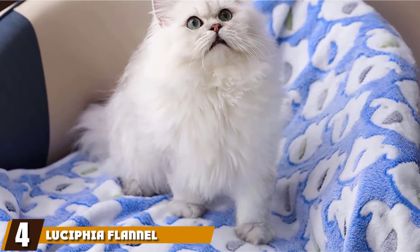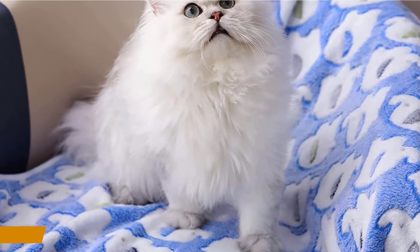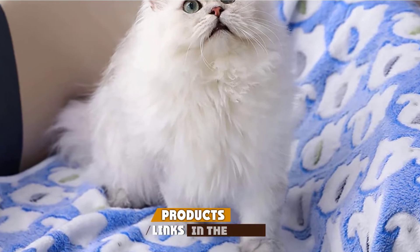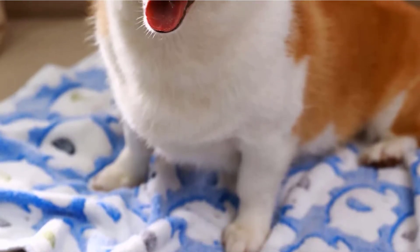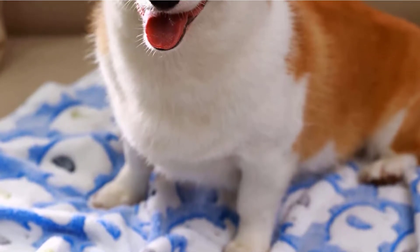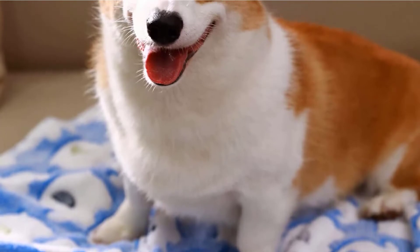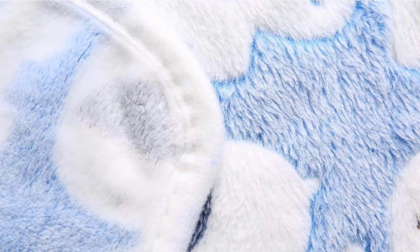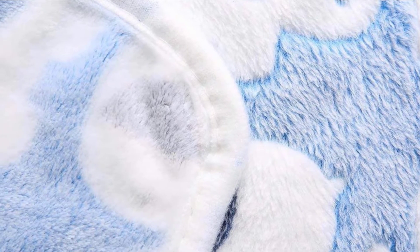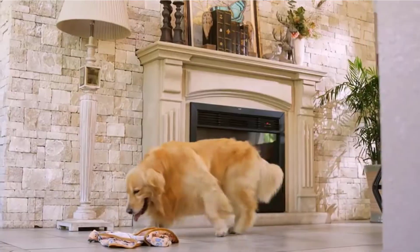Next at number four we have Lucifia Flannel Pet Blanket — a pretty pet blanket for your pretty kitty cats. Choose from six different color combinations to have the best blanket set for your feline friend. We favor the blue, pink, and yellow set ourselves, but each set offers three blankets with cute little elephants placed across the entire product. This is another blanket made out of an ultra-soft polyester.